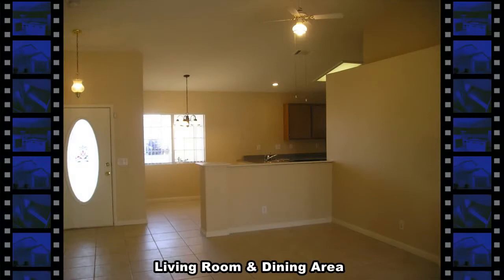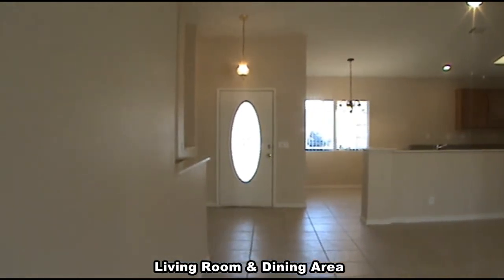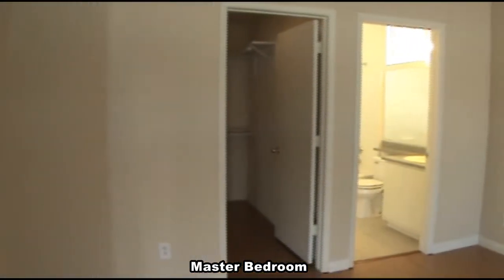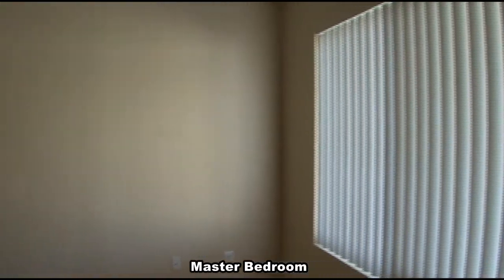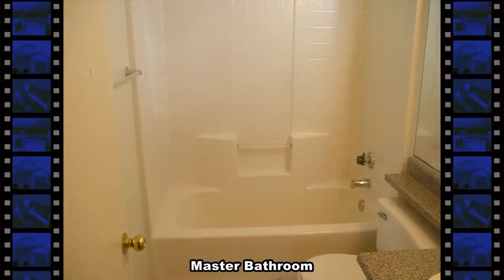The open living room and dining area has tile flooring and a vaulted ceiling. The master bedroom has a vaulted ceiling, window coverings, and a walk-in closet. The master bathroom has a one-piece tub shower combo and a vaulted ceiling.